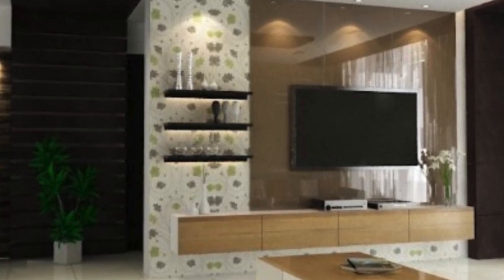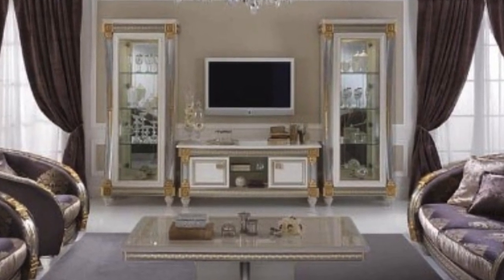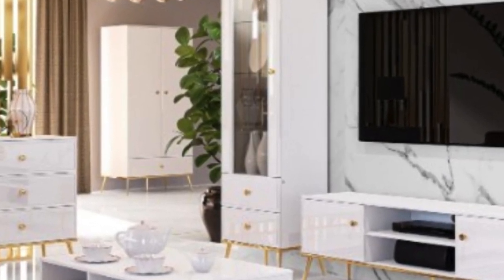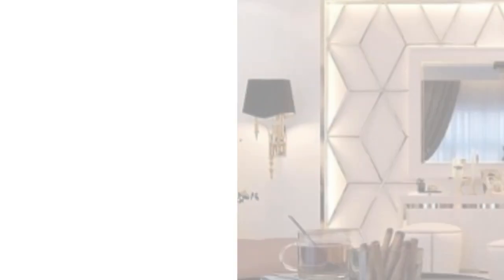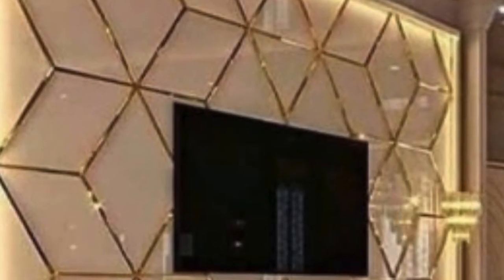The creative freedom afforded by PVC 3D wall units has spurred a burgeoning market with a multitude of designs and patterns to choose from. Homeowners can select units that complement existing furniture and decor, or use them as a starting point for an entire room redesign. The ability to mix and match different PVC 3D wall unit designs opens up endless possibilities, encouraging creativity and personal expression in interior design.